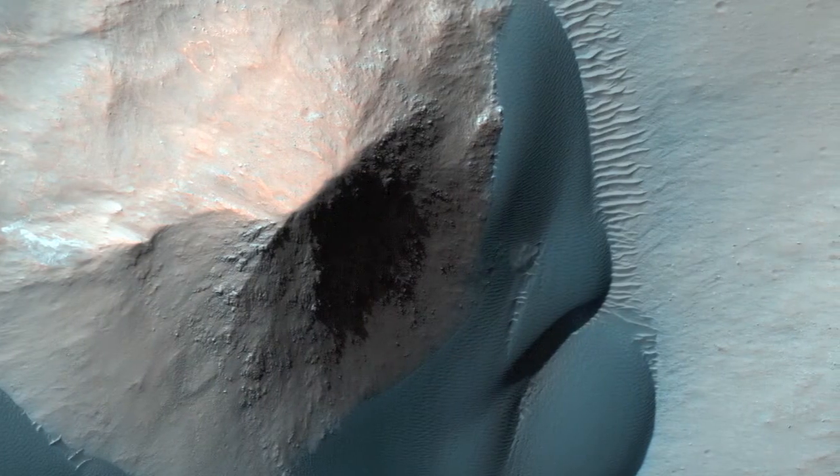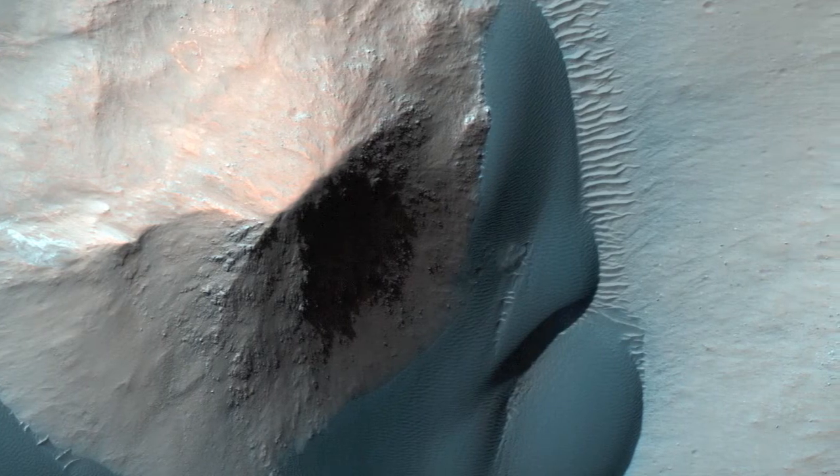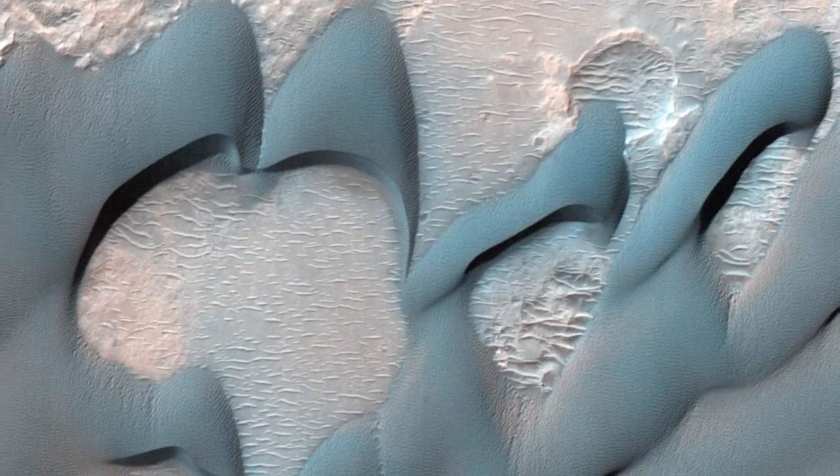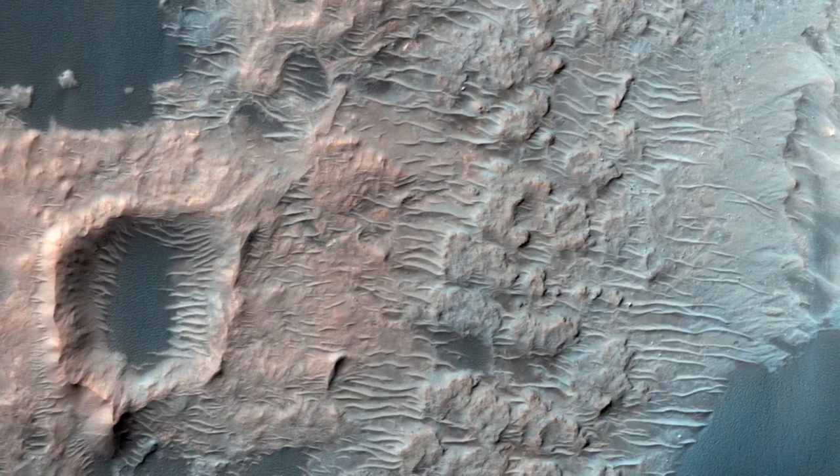The dunes here in Ganges Chasma, a canyon that's on the eastern end of Valles Marineris, could be strongly influenced by winds, and it's important not to underestimate the erosional power of wind.